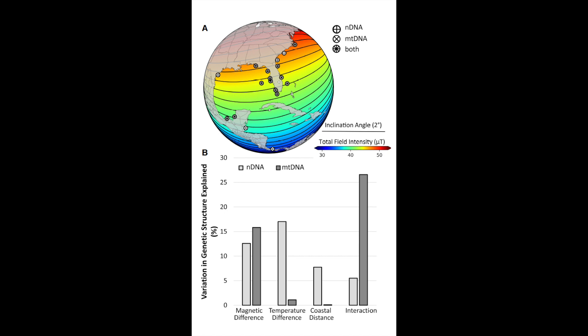For our second research question, we analyzed nuclear and mitochondrial DNA of the bonnethead from throughout the Northwest Atlantic Ocean. We found that magnetic differences account for more variation in mitochondrial DNA than temperature differences or coastal distance, but in nuclear DNA, a similar amount of variation was explained by each of these variables.